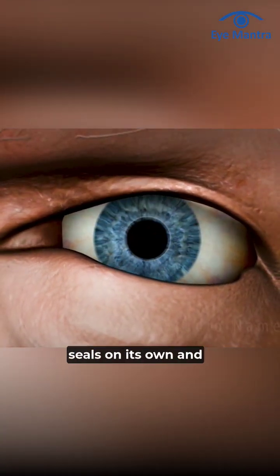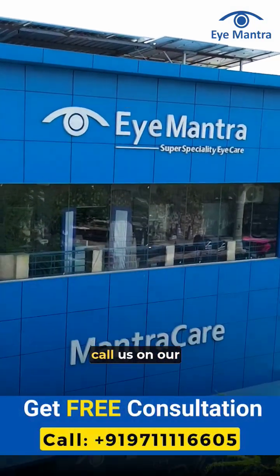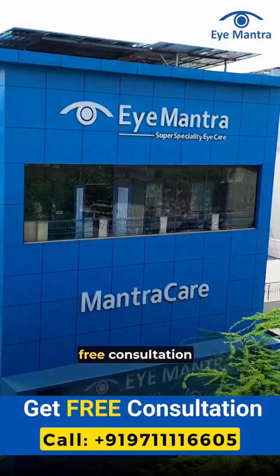The incision typically seals on its own and does not require stitches. If you are experiencing cataracts, call us on our helpline number for a free consultation.